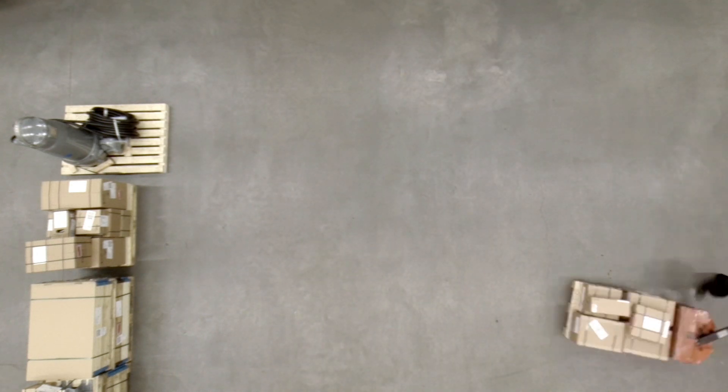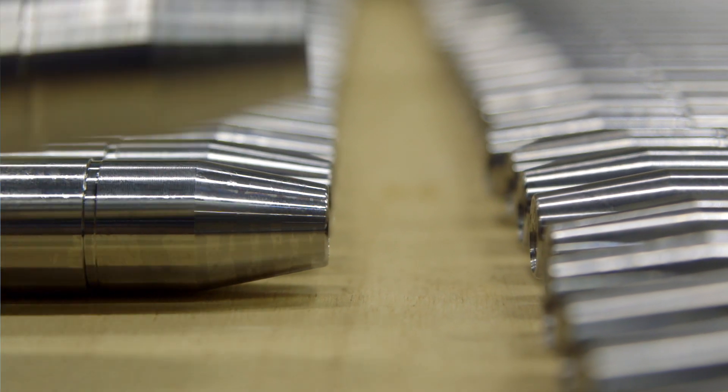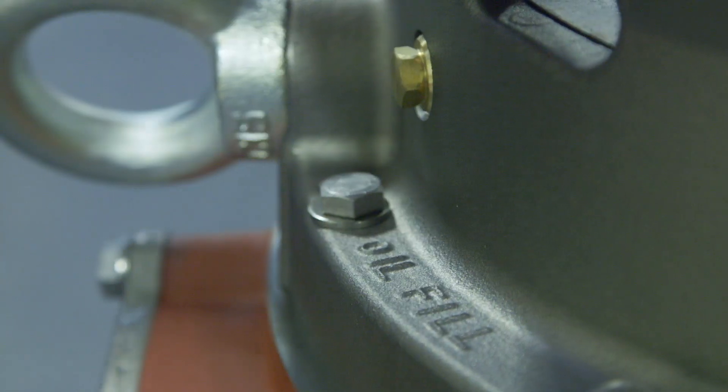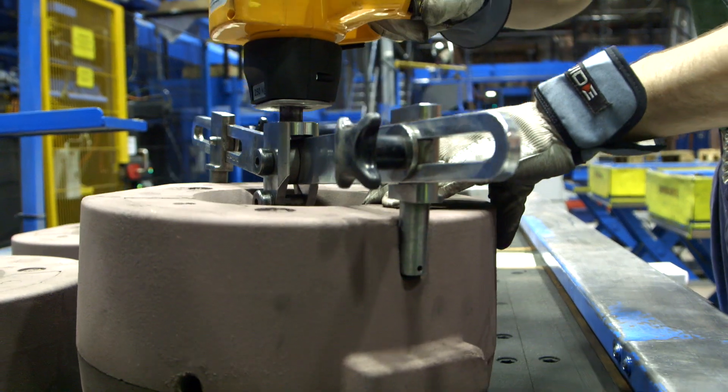Spare parts are stored on site to minimize lead times and optimize availability. Xylem also works with improvement teams to continually develop and improve products, machinery and quality. This is part of their lean production philosophy, using Six Sigma methodology.